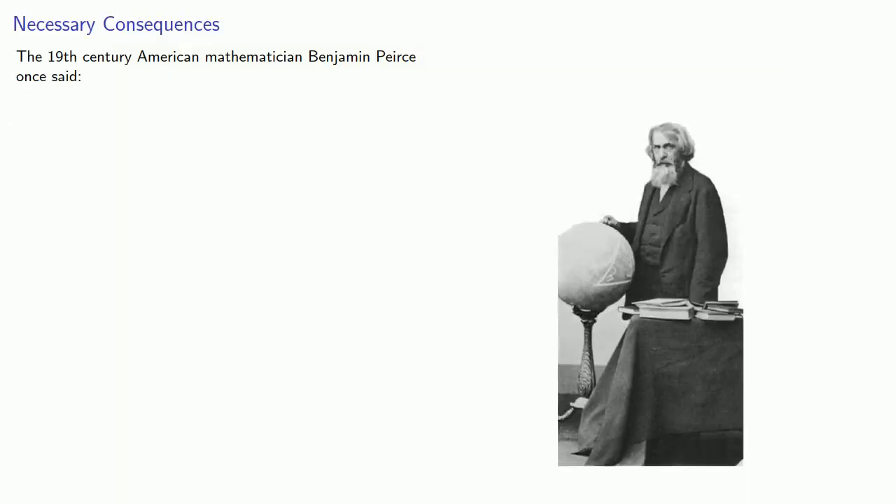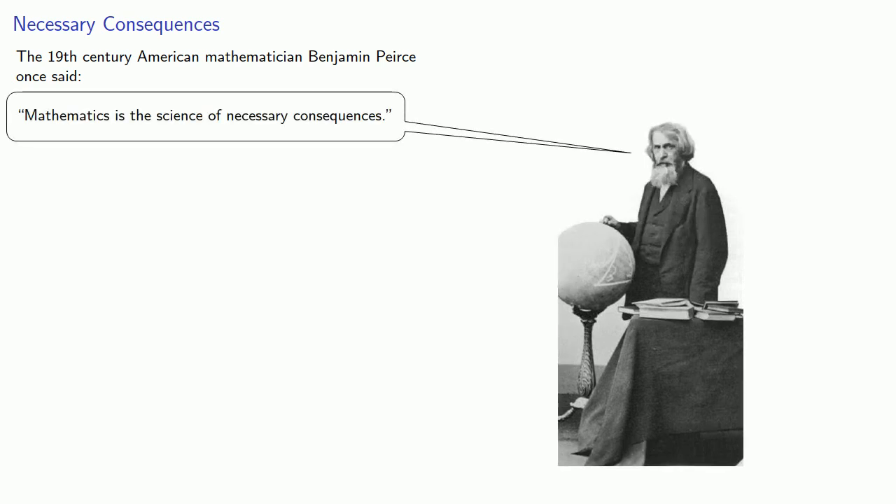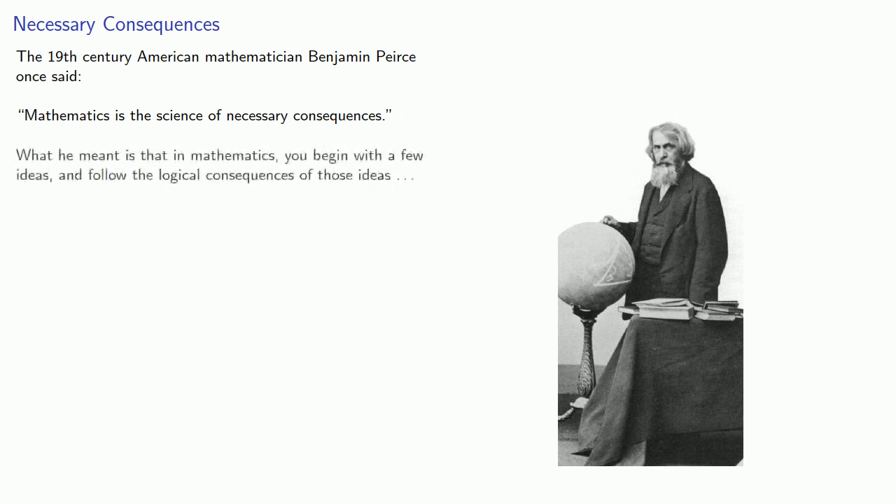The 19th century American mathematician Benjamin Peirce once said, 'Mathematics is the science of necessary consequences.' What he meant is that in mathematics, you begin with a few ideas and follow the logical consequences of those ideas, no matter where they lead.